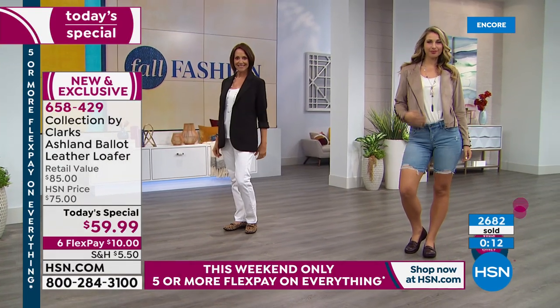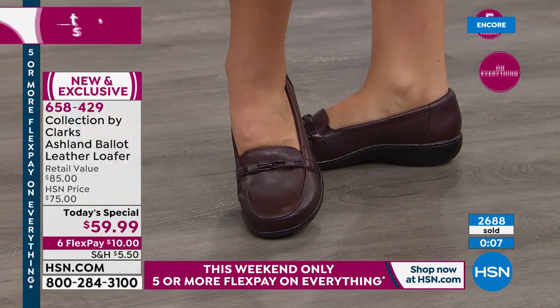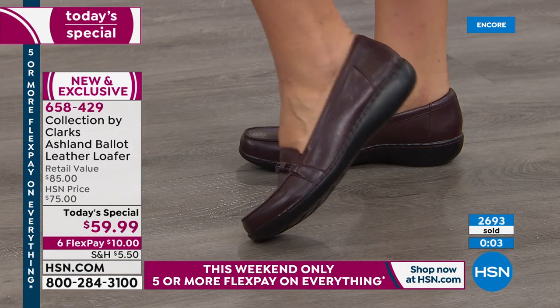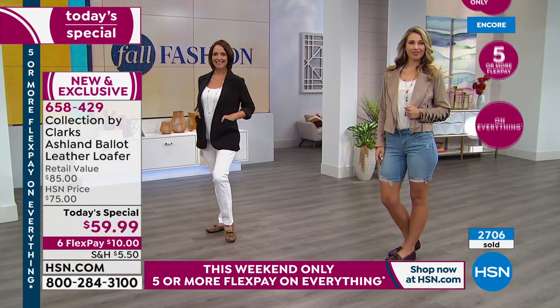Joanne says she loves Clark's shoes and is getting the pewter and the animal print. I would get more than one if I were you too, especially with our FlexPay today — with $10 FlexPay if you can swing it, that's probably a good idea. Shirley wears wide — we have wides, which is great. Anna says she's never tried Clark's but loves the look — start with this one, with the Ashland bottom. That has been a favorite in the Clark's line and has been around for seven years.